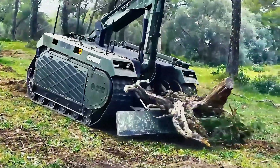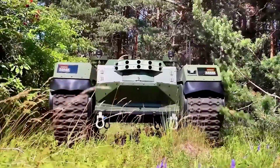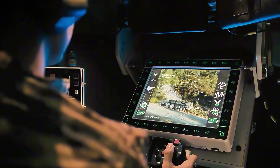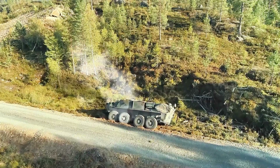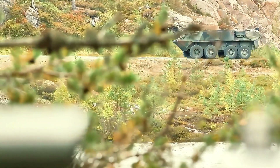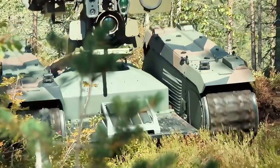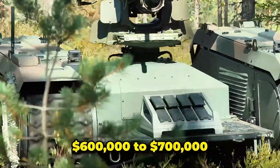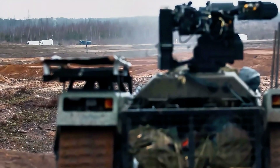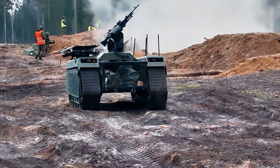The Themis platform is versatile, supporting various payloads such as weapon systems, transport modules, and explosive ordnance disposal equipment. It can be controlled remotely or operate autonomously, enhancing battlefield logistics, surveillance, and reconnaissance. The Themis is designed to reduce the risk of human soldiers in combat zones. Estimated prices range from $600,000 to $700,000 depending on configuration. Its innovative design and adaptability make it a valuable asset for modern military operations.